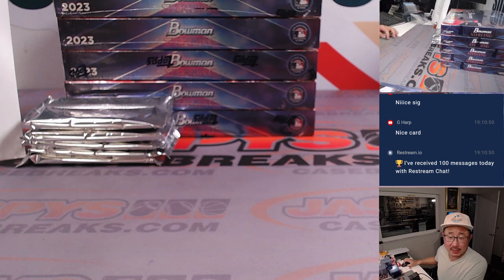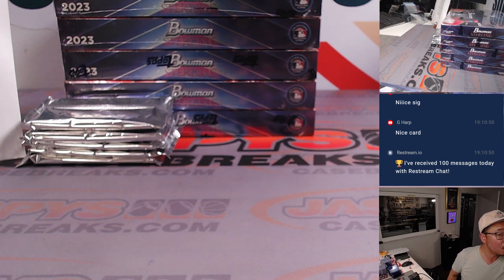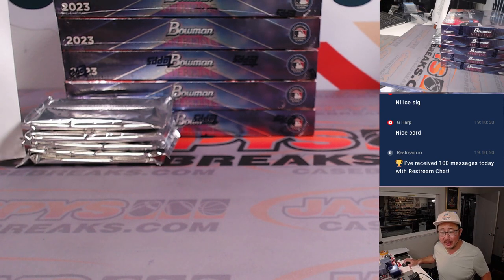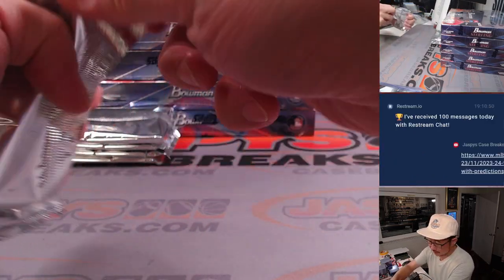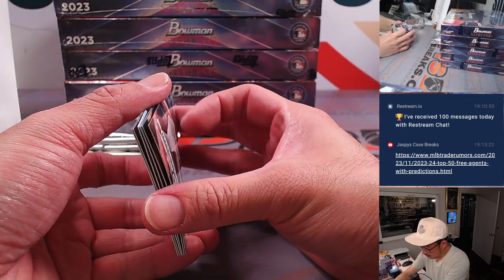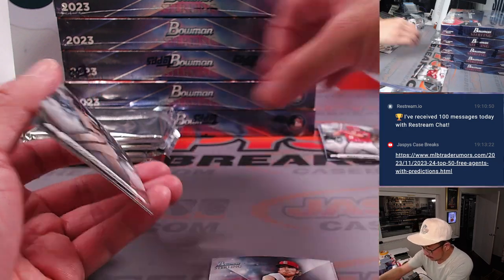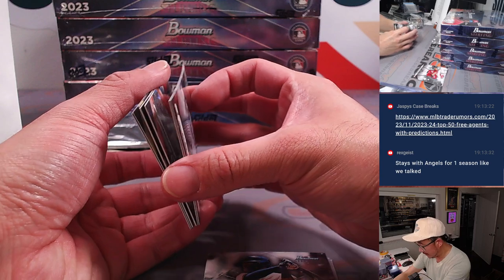MLBTradeRumors.com — one of my favorite websites during the hot stove season — has their top 50 free agent list up. I've got to try to do that prediction contest this year, I always forget. I think we have about a week to get it done — I'll drop the link into the chat. Rex says Otani stays with the Angels for one season like we talked. We've discussed that as a possibility, unless teams can't resist dropping $500 million on this guy.